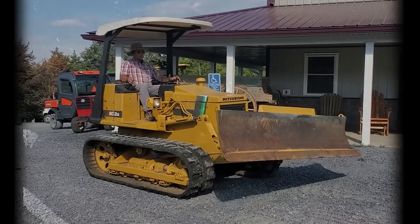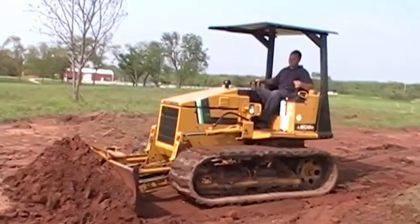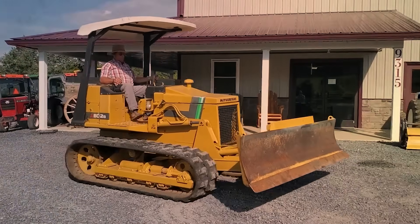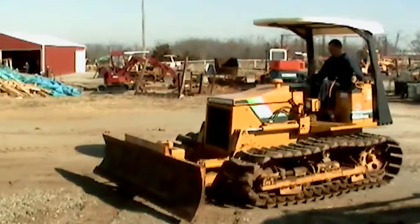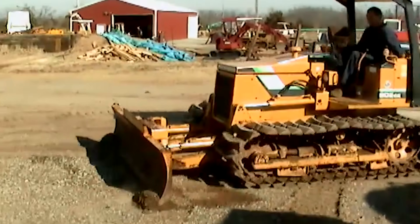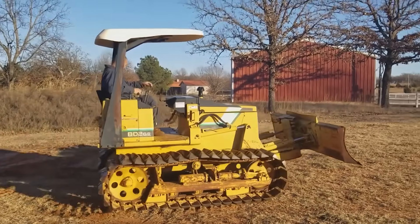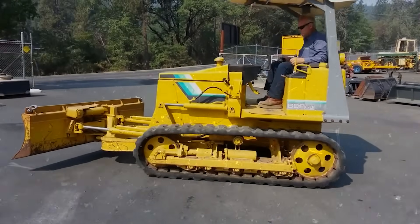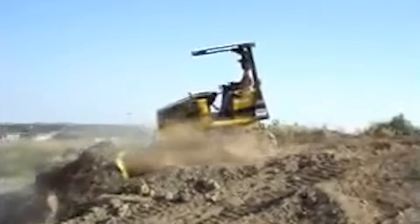8. Mitsubishi BD2G — The Teacup Dozer. The Mitsubishi looked harmless: a small, nimble crawler meant for farms, landscaping, and light construction. It was compact, fuel-efficient, and simple enough for first-time operators to handle. On paper, it seemed like the perfect entry-level dozer. But in practice, it had one terrifying problem — it couldn't stay upright. The BD2G had a narrow track base and a short wheelbase, which gave it great maneuverability but almost no stability. On flat ground, it was fine. The second you pointed it toward a slope or mound, though, things got dangerous fast. A small misjudgment in angle or a sudden turn could send the entire dozer tipping like a toy truck.